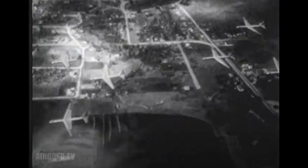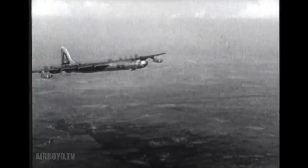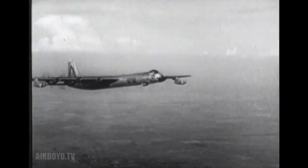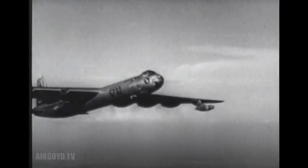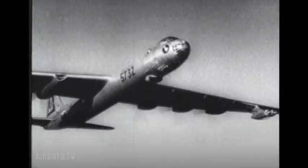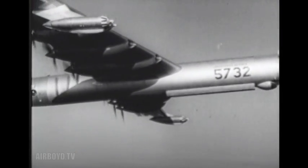With its fuel load of 21,000 gallons, the B-36 had tremendous range — 10,000 miles without refueling, and a combat radius of more than 4,000 miles. Even at great altitudes and at more than 400 miles an hour, the B-36 was a steady flying platform — a stable and accurate bomber.